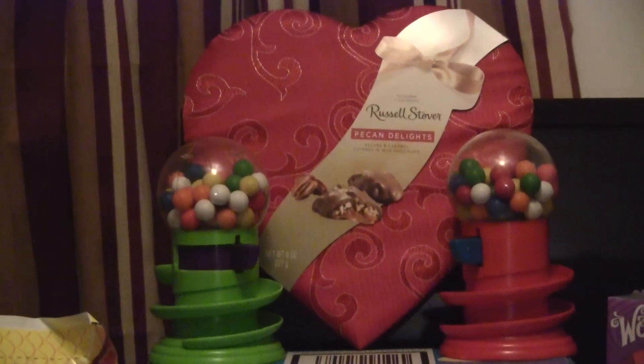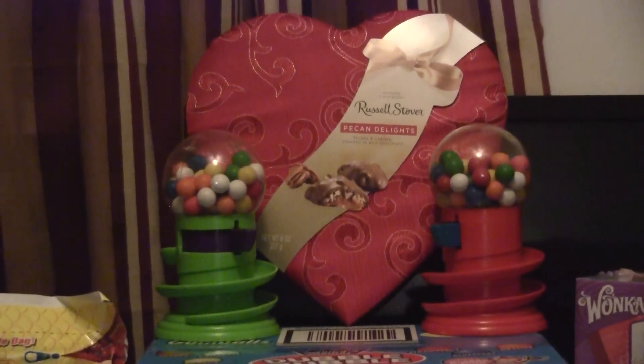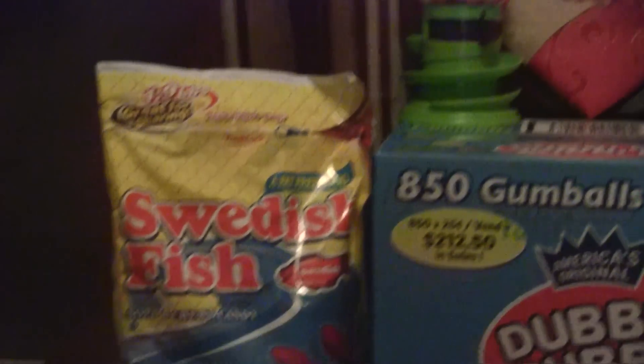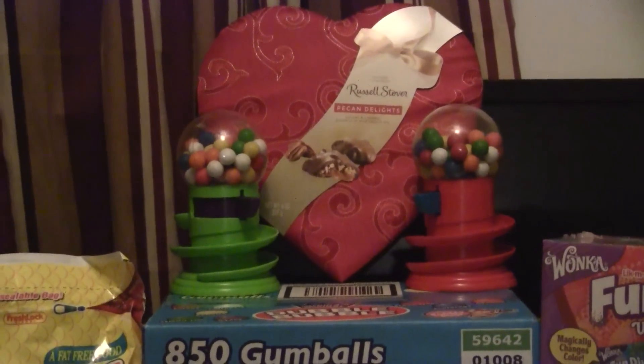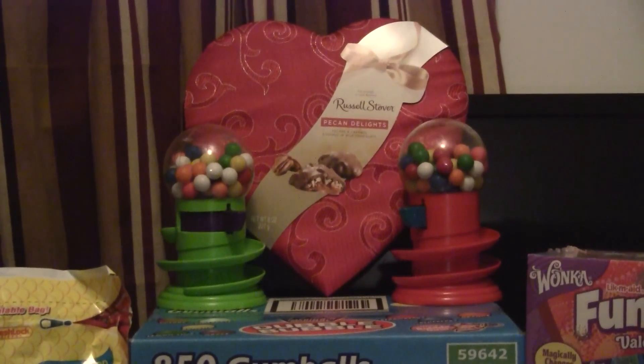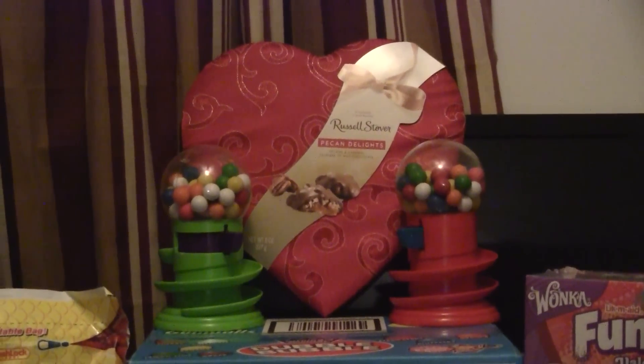The heart's there too — she knows I like chocolate covered nut type things. She gave me the Swedish fish and she said, here's some gumballs for you to munch on, because when you're building your models, I know you like to chew on bubble gum.